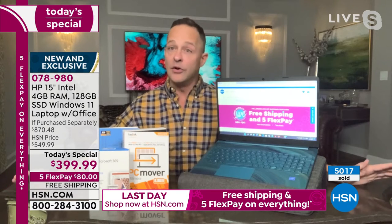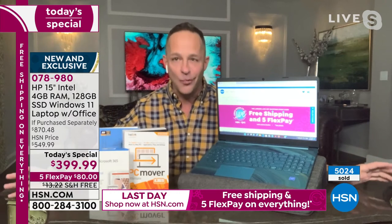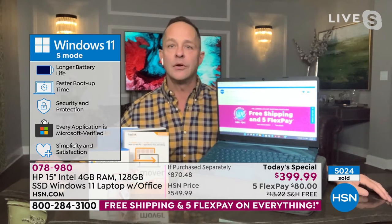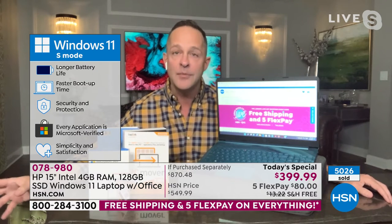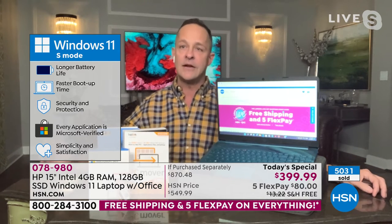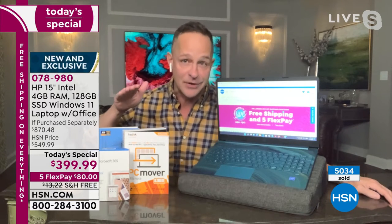You're getting Windows 11 in S mode. If you don't want S mode, you can always take the computer out of it — but 99-plus percent of us will want it. S mode means your computer is protected: longer battery life, faster boot-up time, and every application is Microsoft-verified. The big thing is the safety aspect — your virus protection is built in, you do not need to buy antivirus like Norton for this computer.